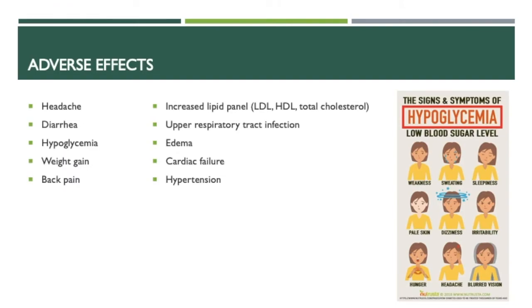Some common adverse effects of rosiglitazone include headache, diarrhea, hypoglycemia, weight gain, back pain, increased lipid levels including LDL, HDL, and total cholesterol, upper respiratory tract infection, edema, cardiac failure, and hypertension.